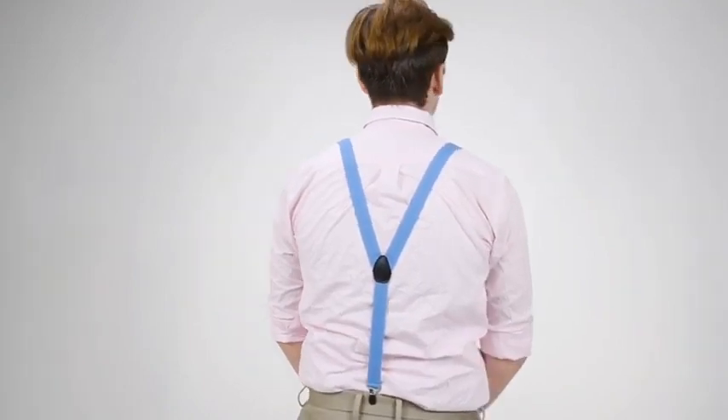Coming back to the front, one-inch is a great width for parties and special events. These would be great prom or wedding suspenders, and of course, with the matching bow tie.